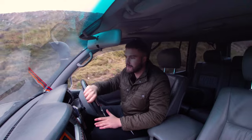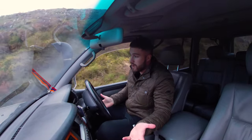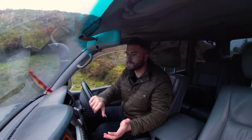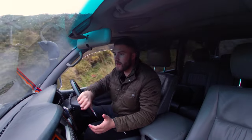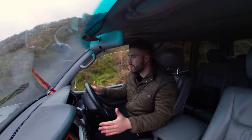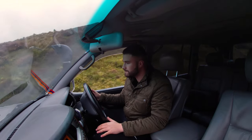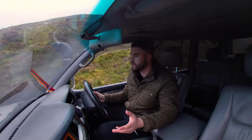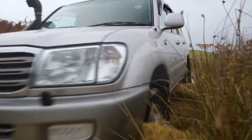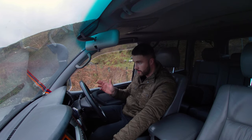You can't get the full-fat one in the UK. I'm guessing it's because there wasn't enough of a market for it. It is a shame, because they are a big brute of a car — and as cars have got bigger, they're probably a little bit too big for UK roads nowadays. You can only really find the new 300 series in Australia, Africa, and Russia, but not the USA.